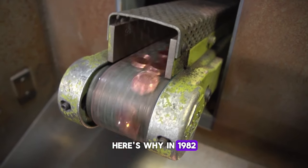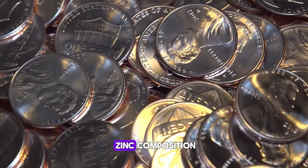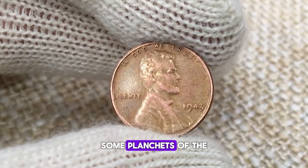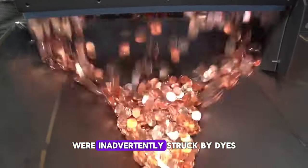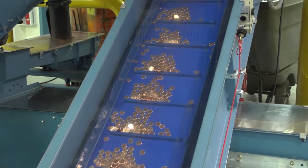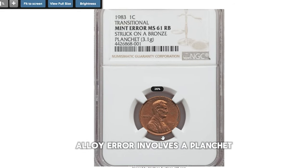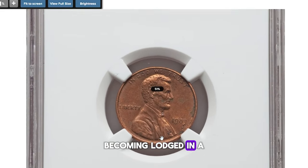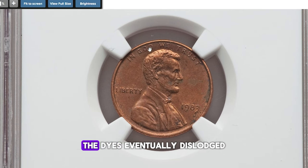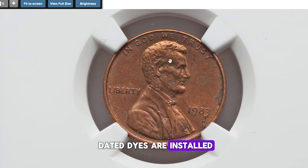In 1982, the Lincoln cent transitioned from a copper alloy to a copper-plated zinc composition. Much like the famous 1943 copper cent, some planchets of the outdated composition were inadvertently struck by dies intended for the following year's production. The prevailing explanation involves a planchet becoming lodged in a crevice of a bin used to transport planchets to the dies, eventually dislodged and coined after newly dated dies were installed.